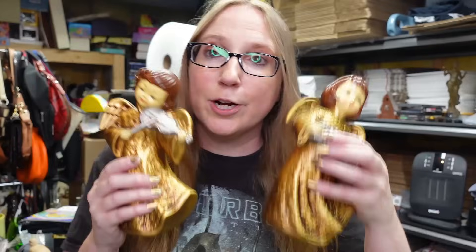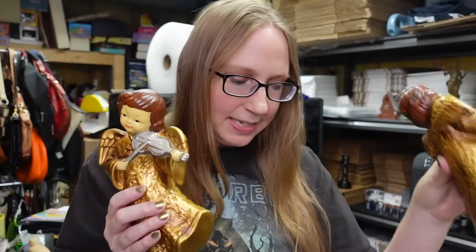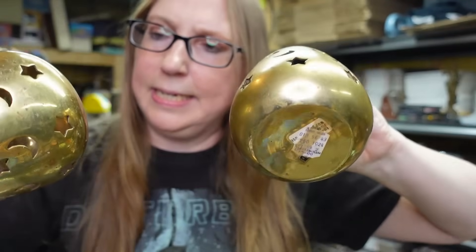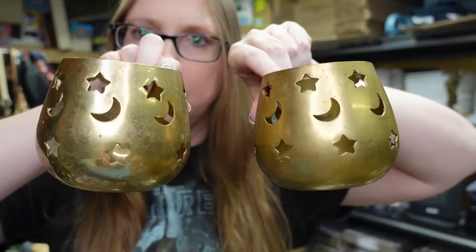I got these brass votive candle holders made in India. They have moon and star cutouts all over them. I have these listed buy it now $19.99.